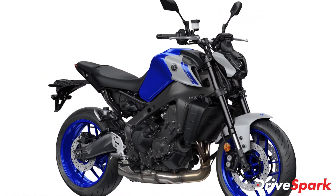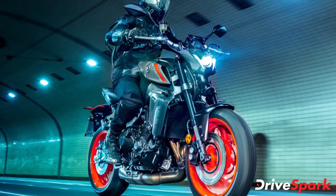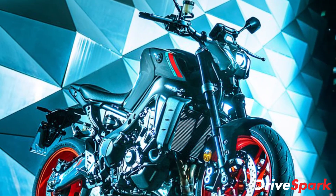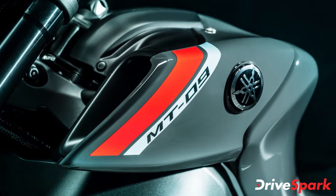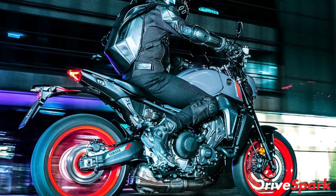Yamaha has not officially announced its plans to launch the 2021 MT-09 in the Indian market. However, we expect the company might bring the updated motorcycle because of the rising demand for middleweight motorcycles in the country. Once launched, the 2021 MT-09 will rival the KTM Duke 790 and the Triumph Street Triple motorcycle in India.